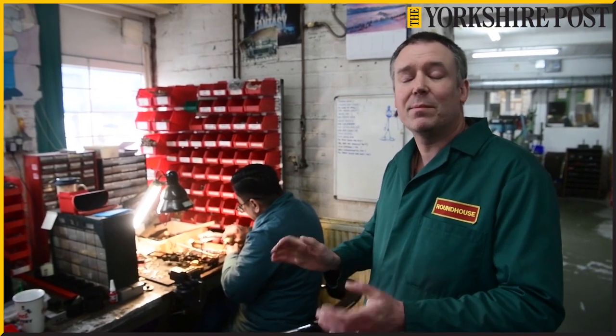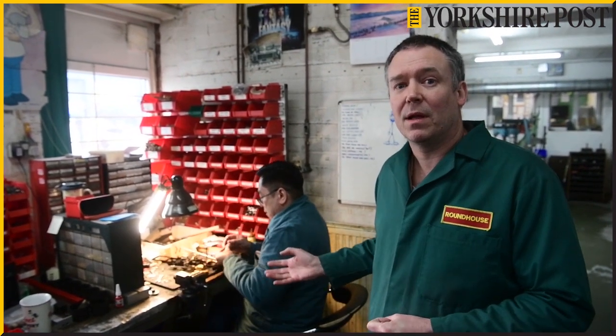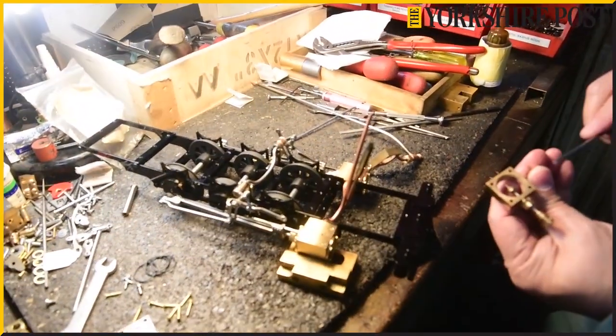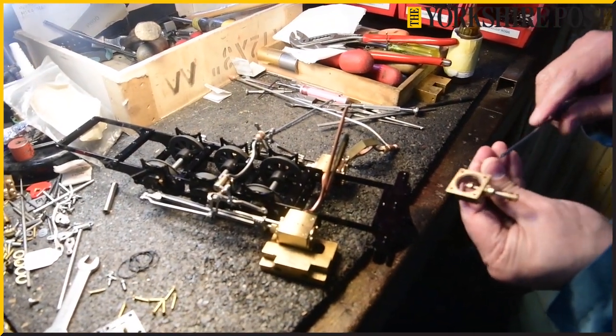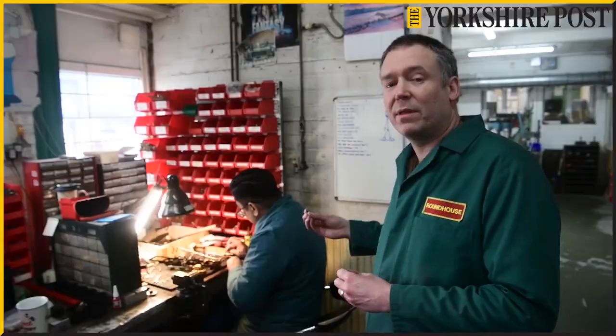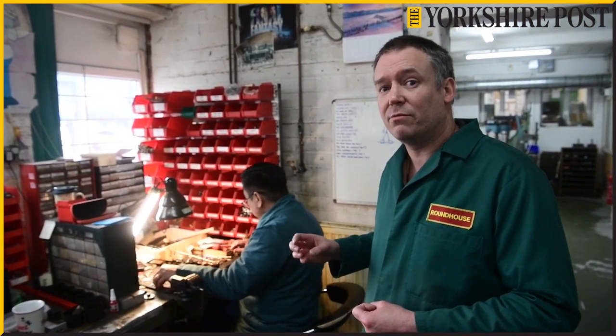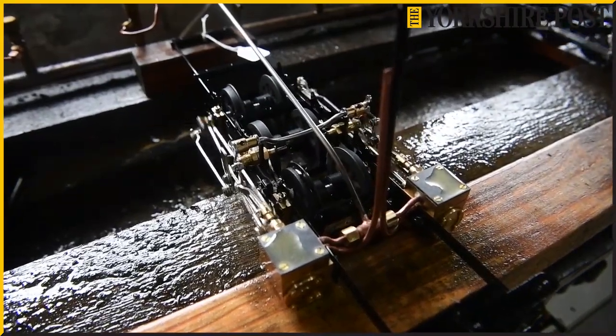We're now down in the main part of the workshop. Here we've got Marlow. Marlow is actually assembling the chassis — he's going to put all the valve gear, the wheels, all the motion work together and then bring the chassis across for a test run. Each chassis then runs on air for around 8 hours.